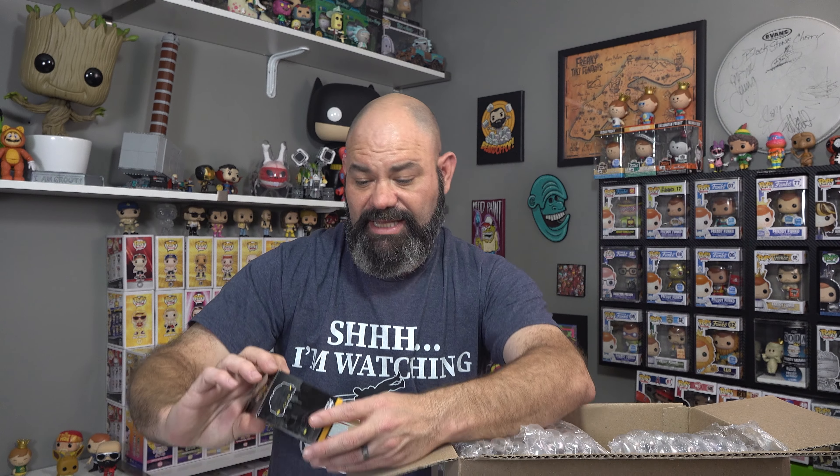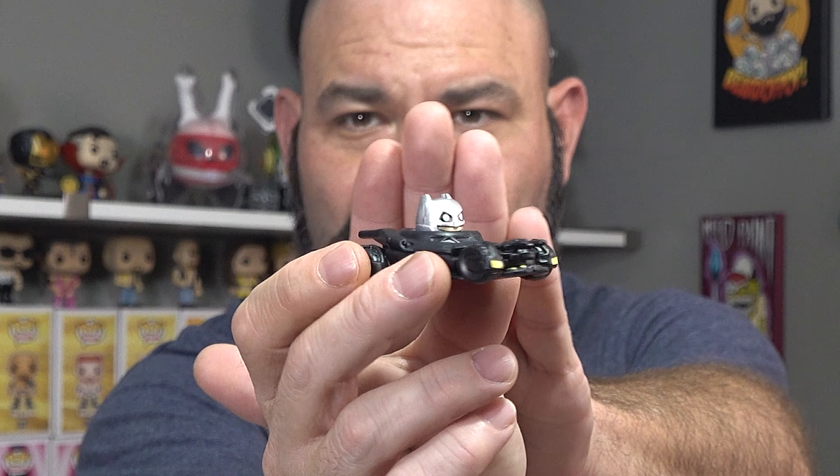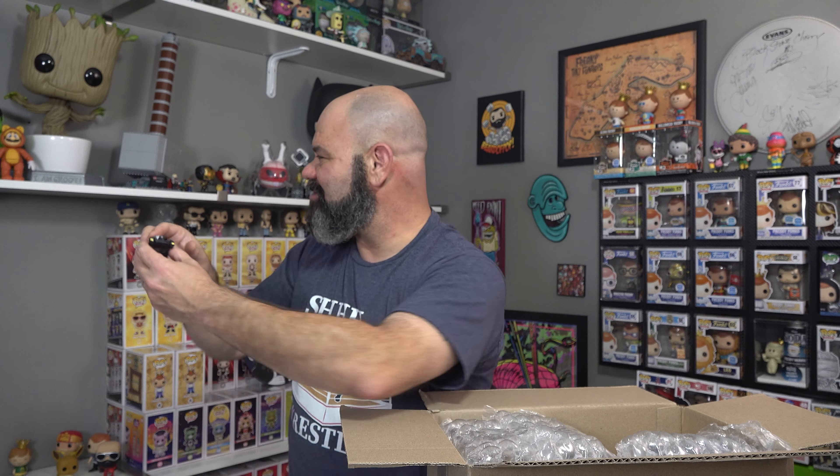Let's open up the Batmobile since it's already damaged and see how the Bitty Pop fits in. The vehicle has a hole in it, and the Bitty Pop comes out on his little stand, then clicks right in. Boom - Armored Batman in the Batmobile! That's pretty sick and nifty. All the rides have a hole in the middle where the Bitty Pop fits right in, and the towns do that too - very cool.